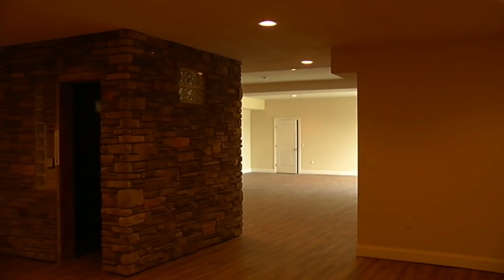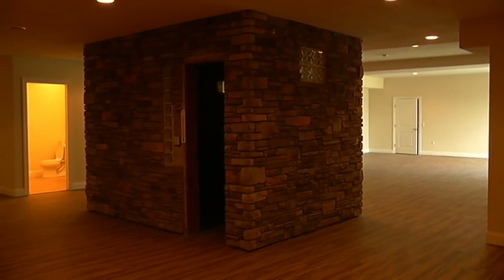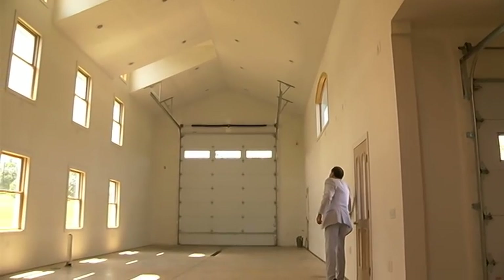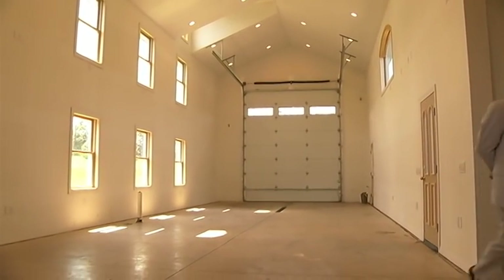The mansion's finished basement has a separate temperature-controlled wine cellar built in the middle. There's garage space for four cars, and it's up to you if you want to use the fifth garage bay for an RV, boat, or a basketball court.